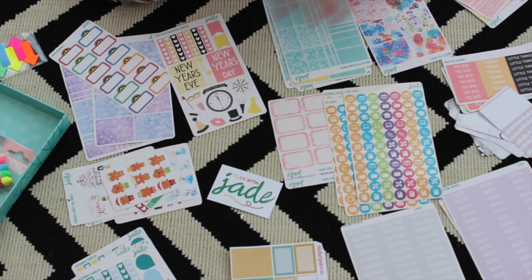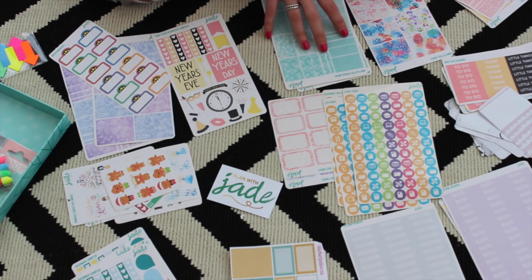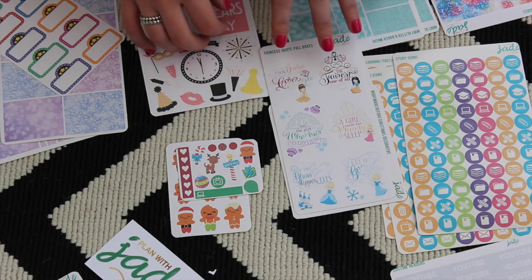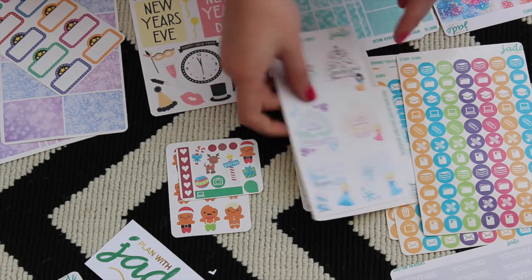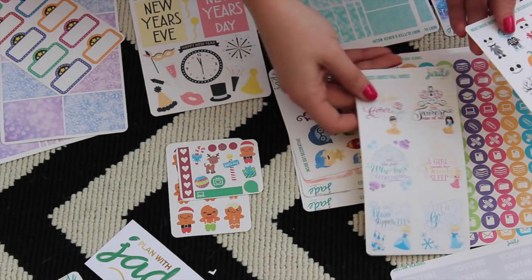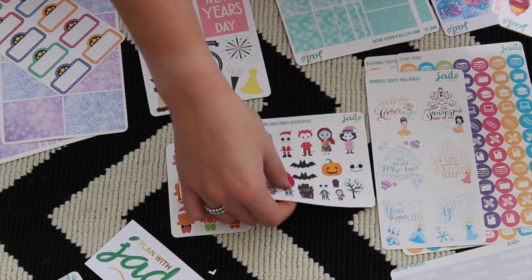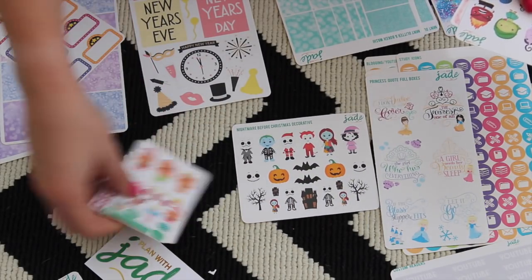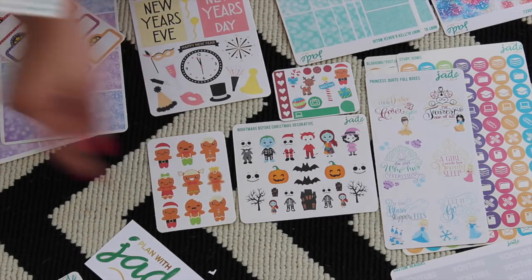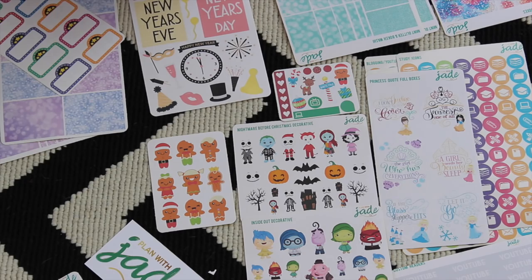There aren't that many places in the UK, so if you have your own favourites please put them in the comments and share with everybody else. I'm going to zoom in because all of this is quite detailed. So I'll show you the cutesy ones which, for example, if Ella was to receive a planner for Christmas, would be nice for her. We've got these little princess ones, a Nightmare Before Christmas sampler, some gingerbread men, and these Inside Out ones which are super cute.